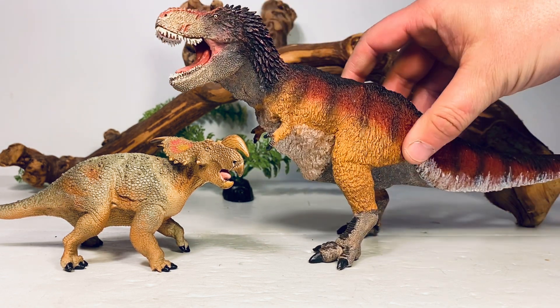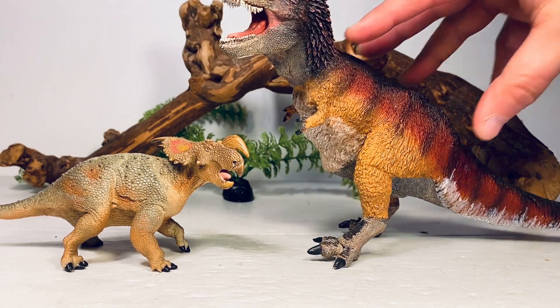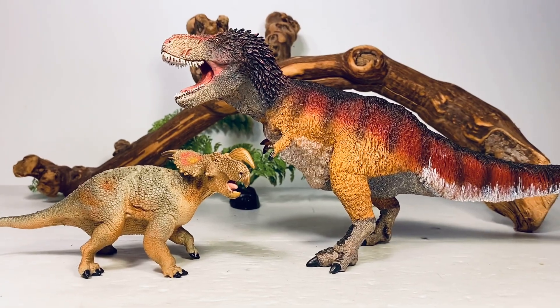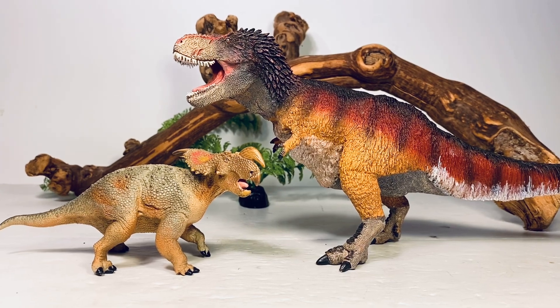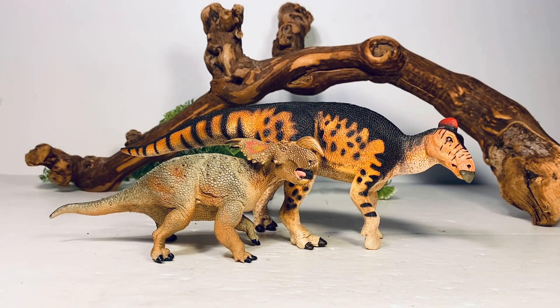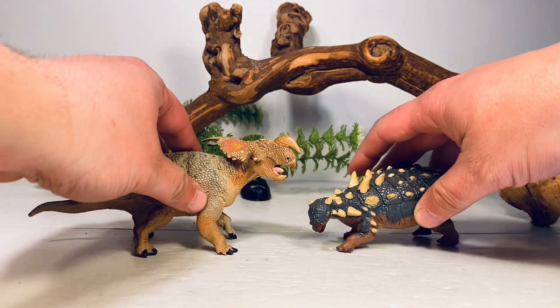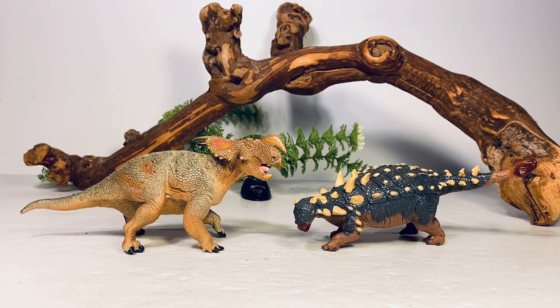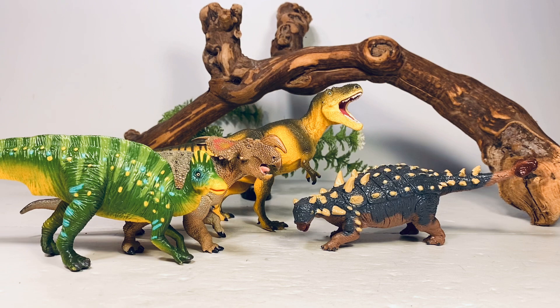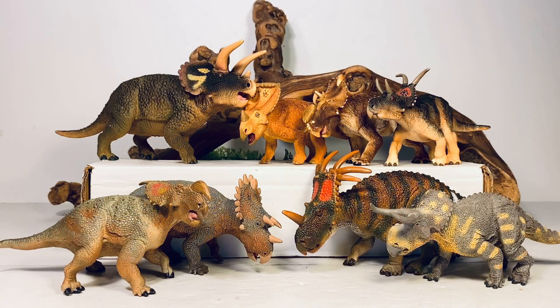Next up, here it is with Safari's feathered T-rex — still one of the best products Safari has ever put out. And here it is with Safari Limited's Edmontosaurus. Let's do a little Two Medicine Formation group shot — that is the formation that Einiosaurus was found in. Here is the REBOR Opisthocoelicaudia... actually I really need to review some REBOR figures on the channel, I have not done any, and that is an absolute shame. Here it is with Safari's Daspletosaurus and the old Wild Safari Hypacrosaurus.